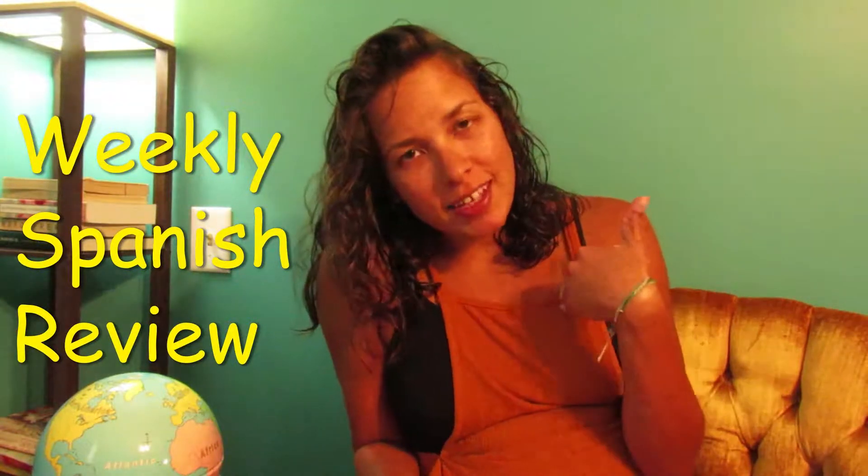Hey guys, and welcome to your weekly Spanish review with Andreina — that's me.